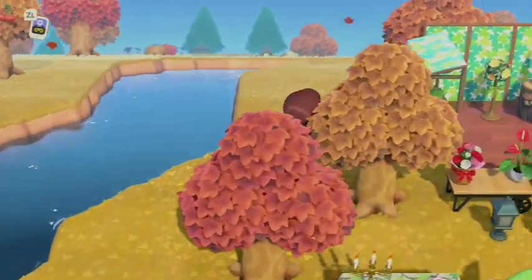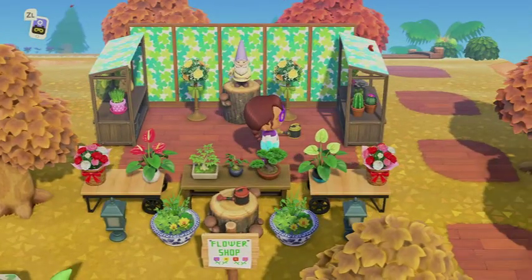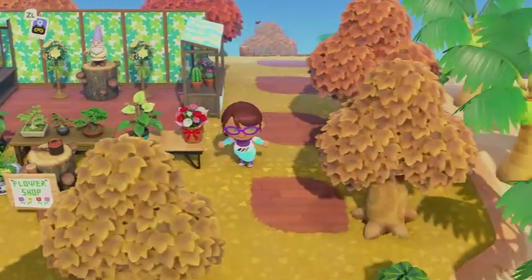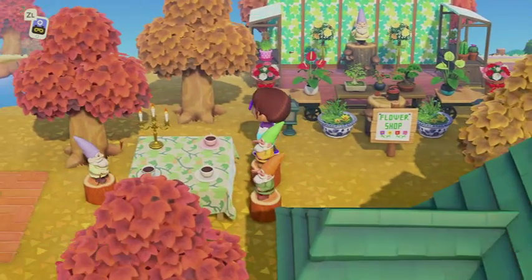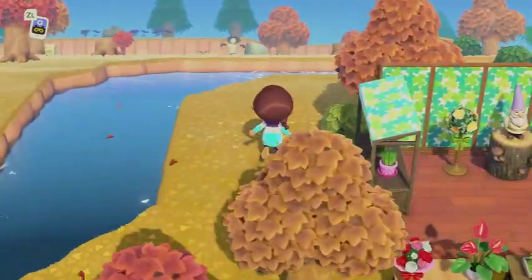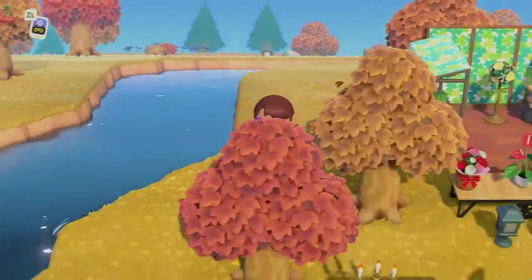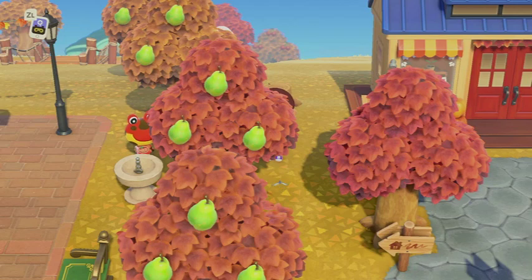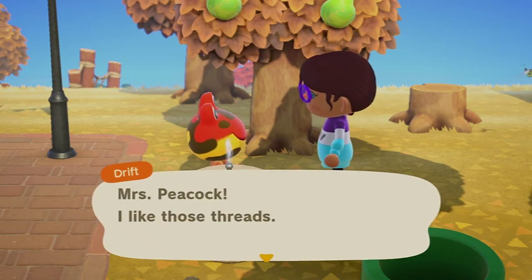Katie actually wants to take down this little flower shop - it's run by the gnomes and she's had it up for quite a while. She wants to free this area up to do something else. This is the little gnome picnic area where they're all having a little tea party. This is Druba, this is Peacock.